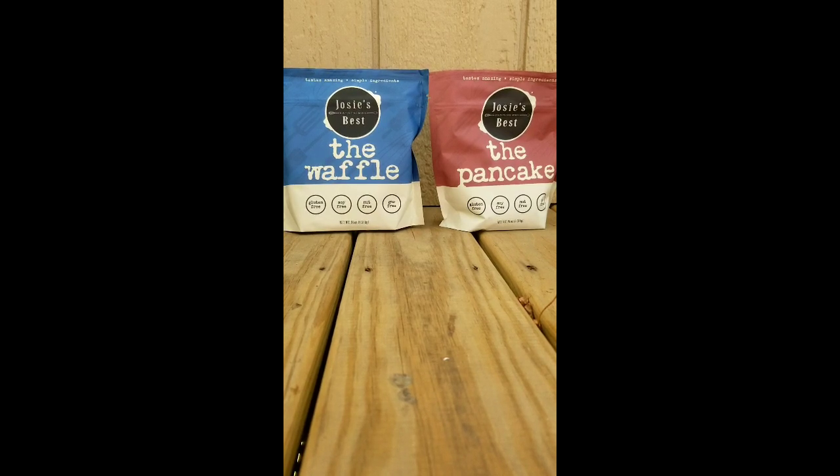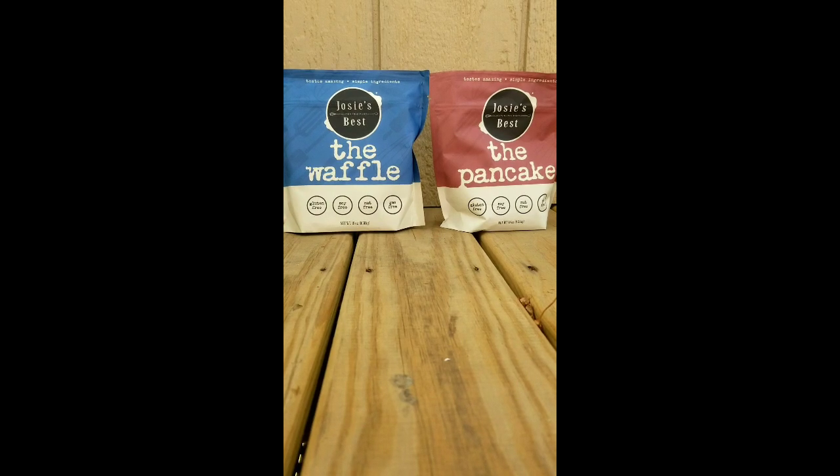Also, please feel free to stop by my booth. I will be streaming live in the blogger and influencers section at the expo. Look for my logo — it's the Gluten-Free Eye.